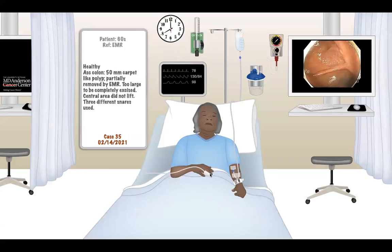This is a 60-year-old woman who was referred for endoscopic resection of a large polyp. She moved from the Carolinas to Texas and had a colonoscopy in 2012, but she doesn't remember what happened then. She recalls she had a polyp, and this time she had a procedure in December. A 50-millimeter carpet-like polyp was found in the ascending colon, and it was partially removed by EMR.